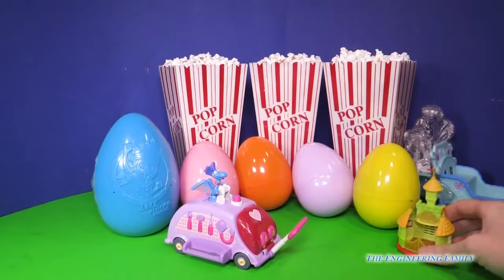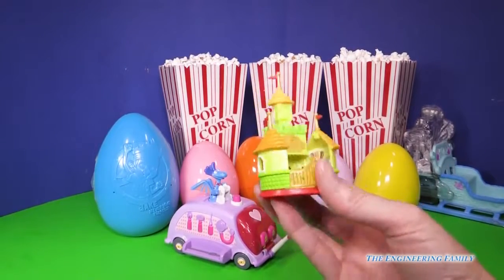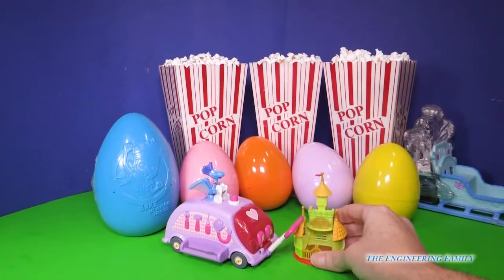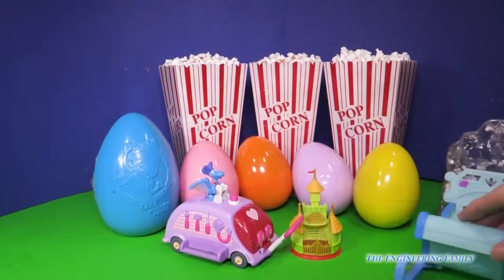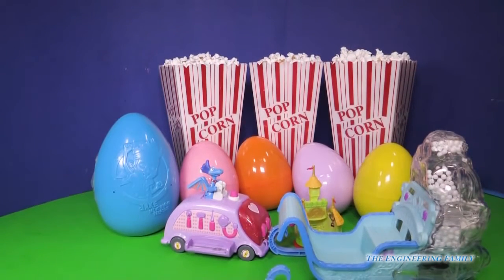Then over here we have a little castle. Do you know what this is from? That's right — Sophia the First. And then over here we have a sled. What's that from? You're right — Frozen.